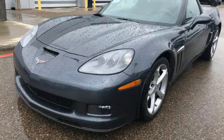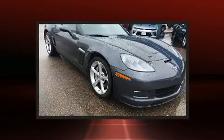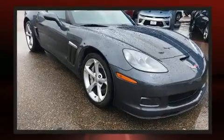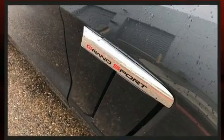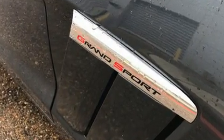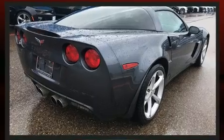Get excited about the 2012 Chevrolet Corvette. This two-door, two-passenger coupe still has fewer than 30,000 miles. Chevrolet made sure to keep road handling and sportiness at the top of its priority list. It features an automatic transmission and rear-wheel drive.